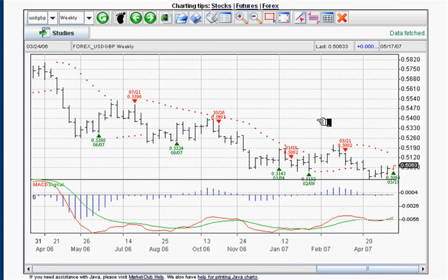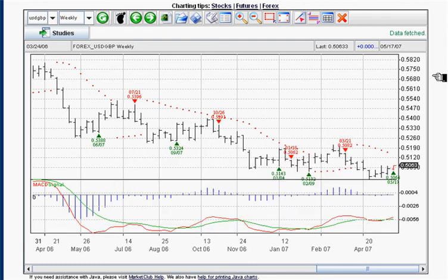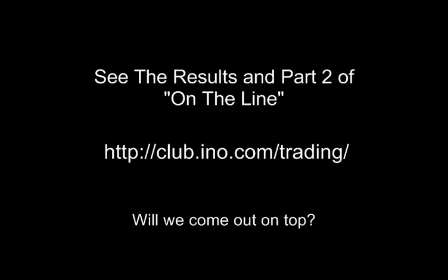That's pretty simple how it works. You're going to use your dailies for stops — we have a whole stop mechanism we don't have time to cover right now, but watch these trades and see how they work out. I think you'll be amazed at how powerful this program is. There's a whole other section of scans we can use which are very powerful, and we'll talk about those in another video. Did we come out on top? See for yourself at our traders blog at club.info.com/trading.